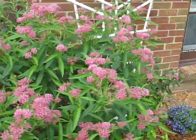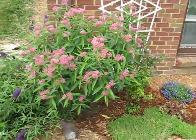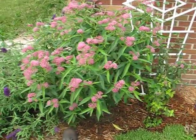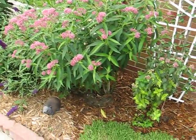Here is the swamp milkweed and it is just full of blooms. It's very big and full. Got some baby monarch larvae on it.